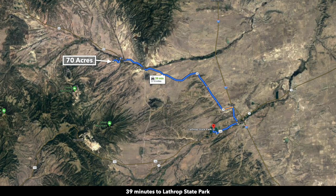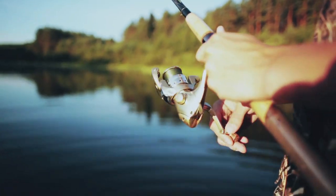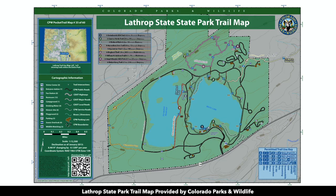You're only about 40 minutes to Lathrop State Park, which has two lakes where you can enjoy fishing, boating, and water sports — all set against the backdrop of amazing mountain views, including the Spanish Peaks.